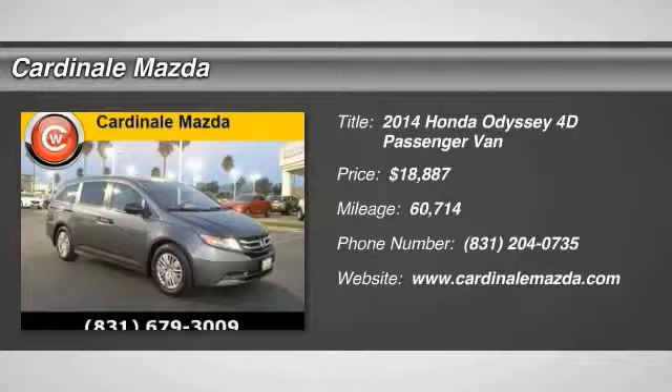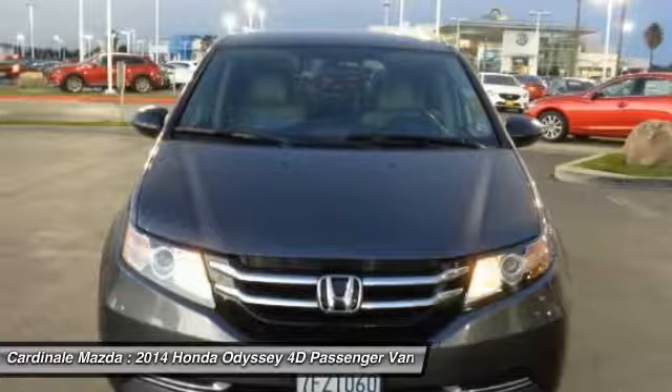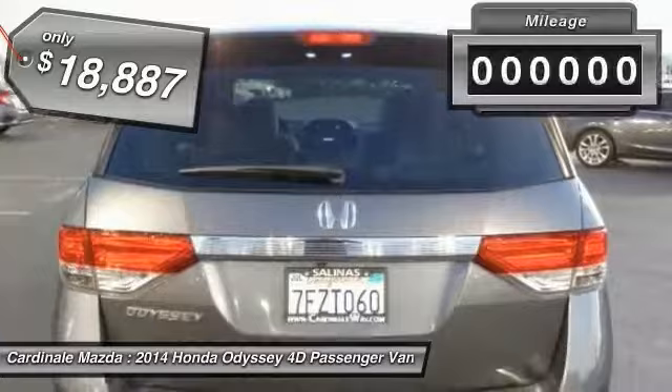You are going to love the 2014 Odyssey. The Honda Odyssey is a showcase of distinguished style, captivating technology, and advanced safety features — a must for all families, and is priced below $20,000.